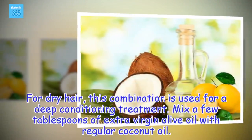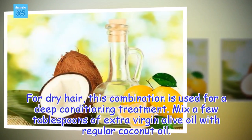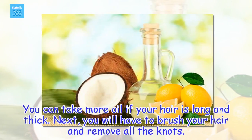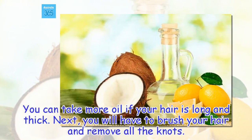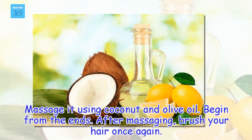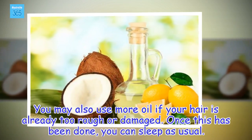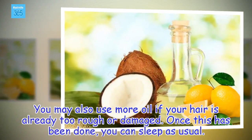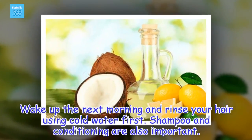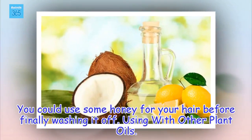For dry hair, this combination is used for a deep conditioning treatment. Mix a few tablespoons of extra virgin olive oil with regular coconut oil — take more if your hair is long and thick. Brush your hair to remove all knots, then massage with the coconut and olive oil mixture beginning from the ends. Brush once more, sleep as usual, and wake up to rinse with cold water. Shampoo and condition, and you could also use some honey before finally washing it off.